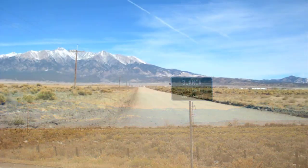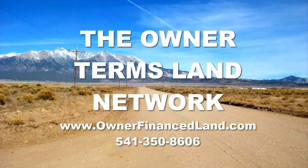Somebody's going to end up with an awesome 10 acre lot — hopefully that somebody's going to be you. We will be back again very soon with another video for you to review about land parcels we have currently for sale on our website. This is Jesse signing off from the Owner Terms Land Network.